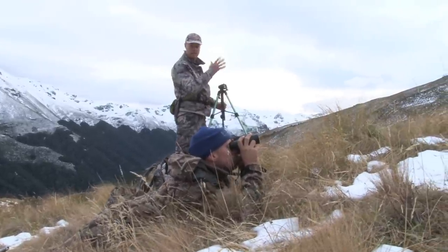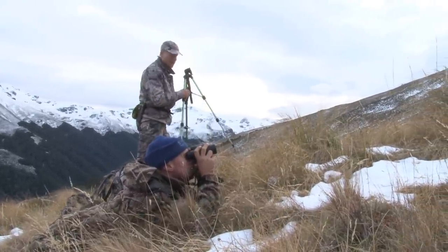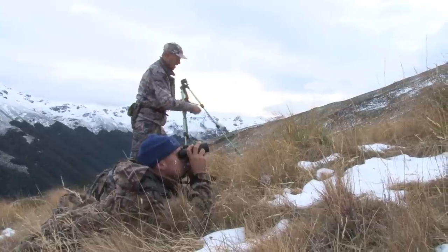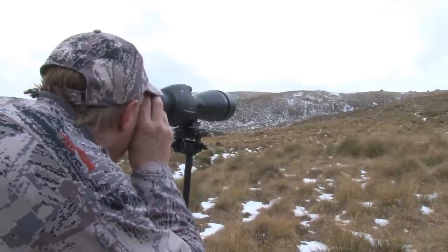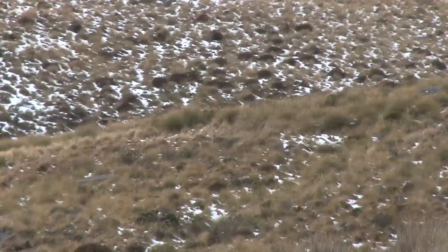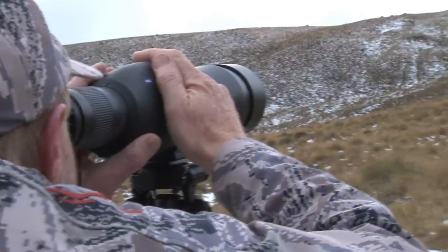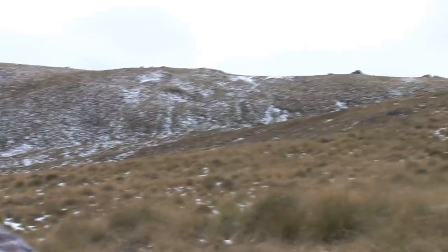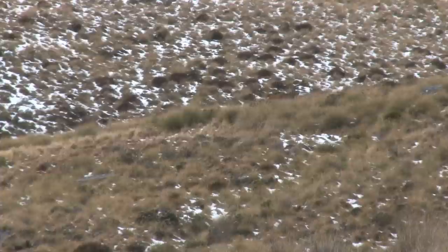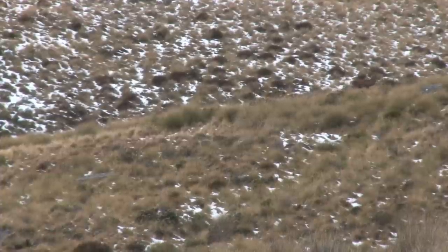We just spotted a red deer up above us in the tussock, so we're going to put the big scope on it and see what we've got. We've got what looks to be an eight-point red. Magnificent sight. He's actually got long bait irons and a nicely formed head. In a couple of years he'd be a very good animal.